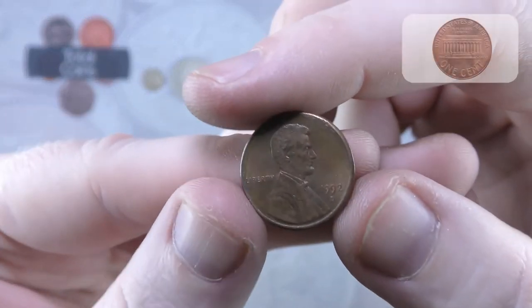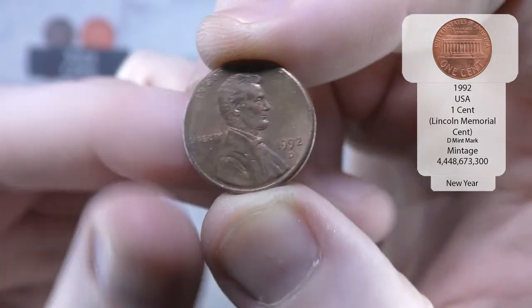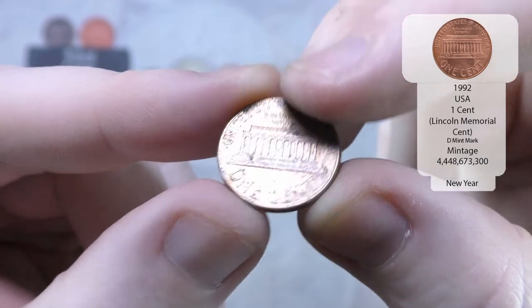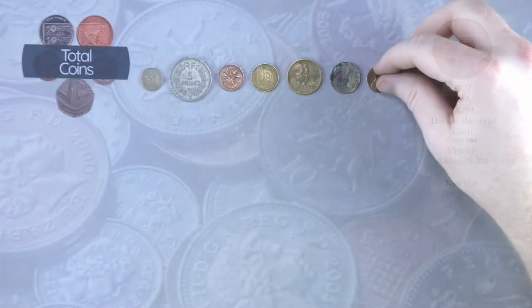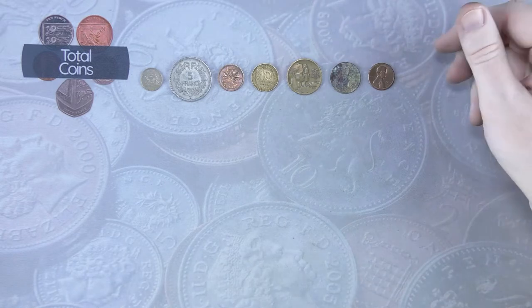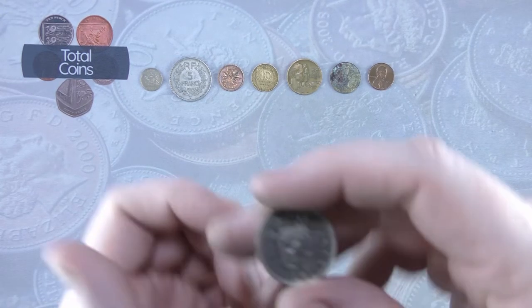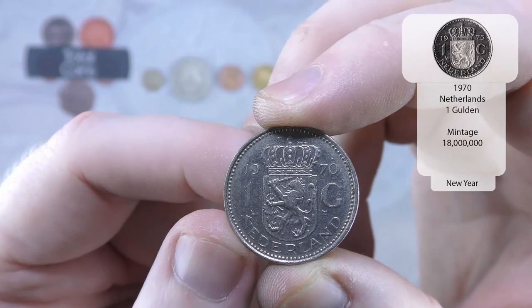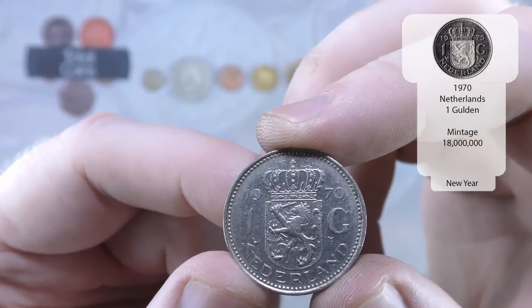And the next one we've got is a US 1 cent, and that is a 1992 D — so that will be the Lincoln Memorial. Very nice. Obviously I am trying to put a date run together of the US 1 cent. And next we have one Grosch from the Netherlands — 1970.